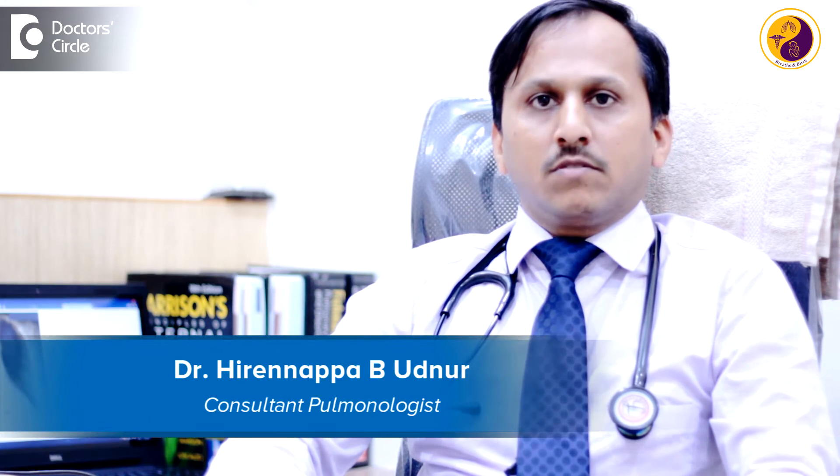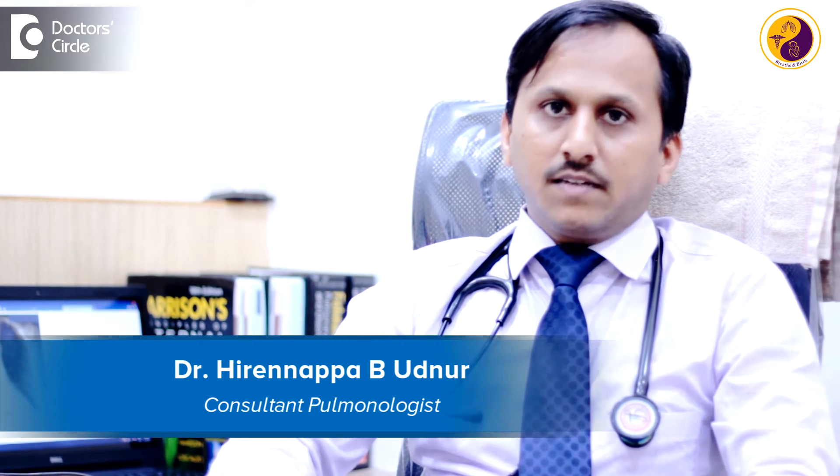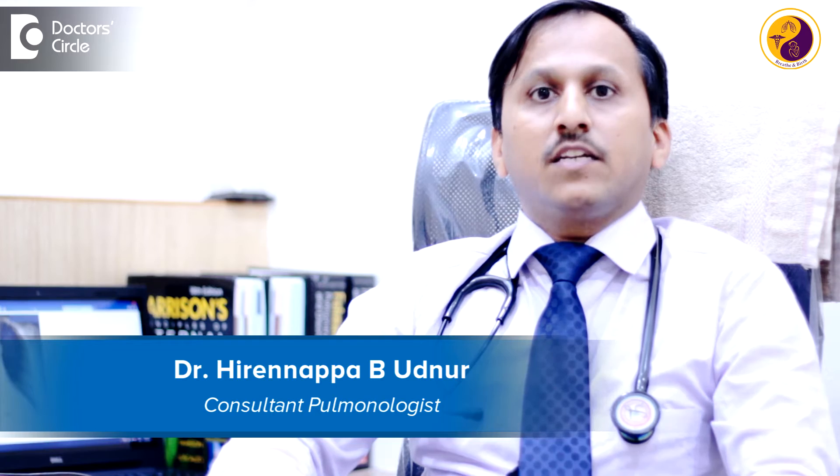I am Dr. Hiranappa B. Udnur, specialist in pulmonology and sleep medicine and critical care, and I practice at Inspire Speciality Clinic, Sakharanagar, Bangalore.